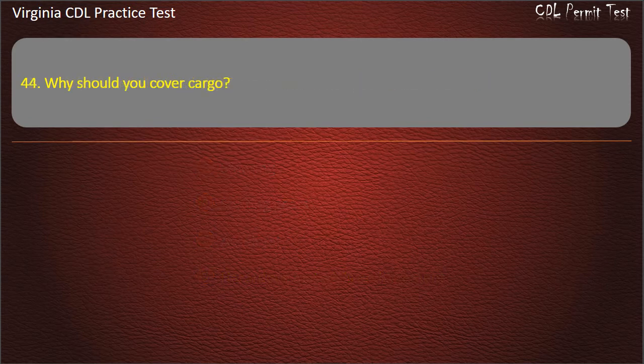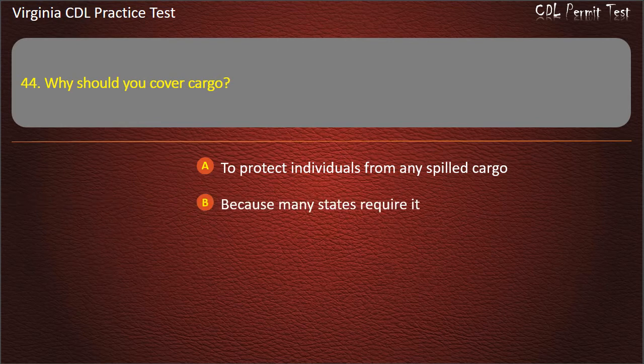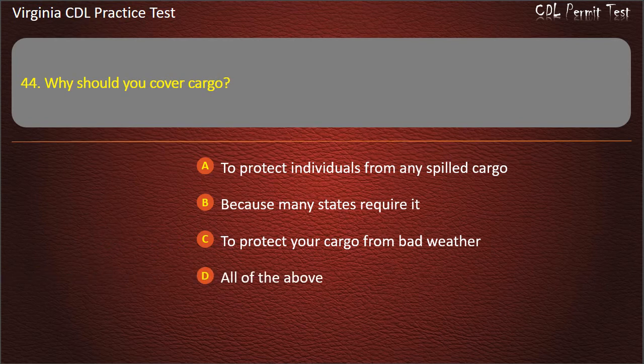Question 44: Why should you cover cargo? To protect individuals from any spilled cargo. Because many states require it. To protect your cargo from bad weather. All of the above. Answer: All of the above.